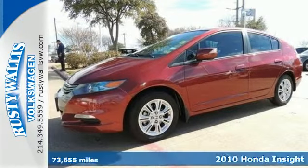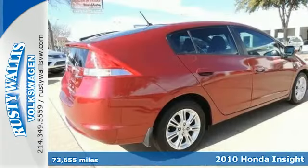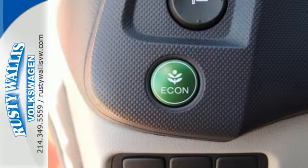Here's a 2010 Honda Insight. The Honda Insight Hybrid is back and better than ever with standard features including a premium audio system with MP3 inputs, climate control, driver and passenger whiplash protection, and power mirrors.